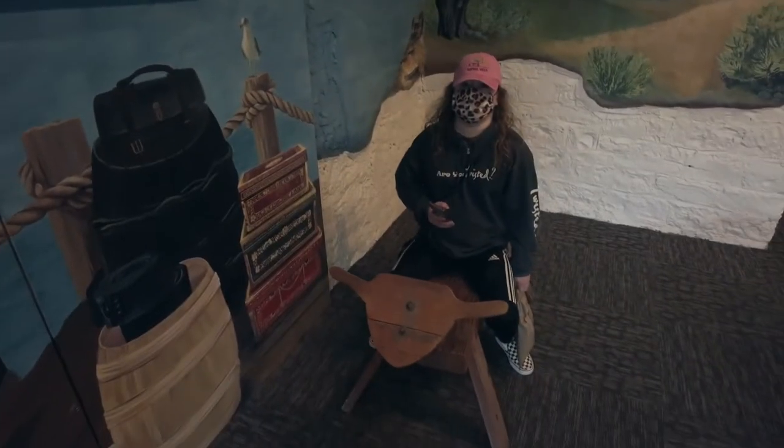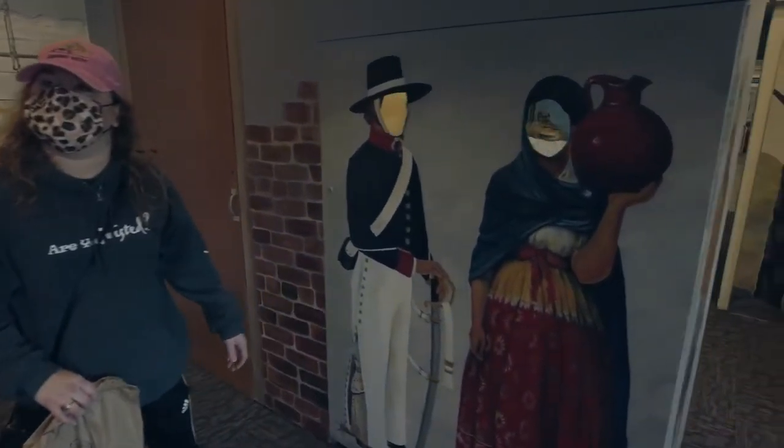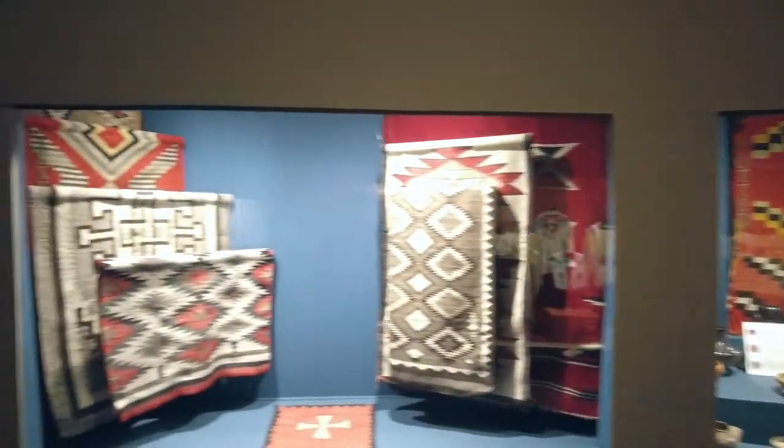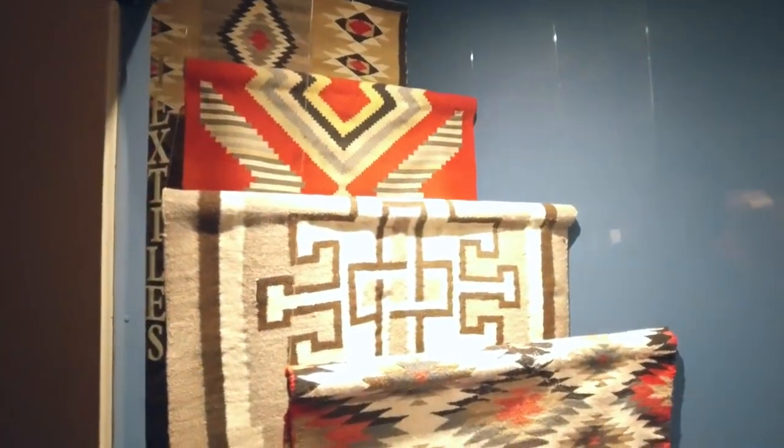Oh no. What are you doing there? Go stick your head in there. I can stick my head in some ear. Texting. Textiles. This is textiles. Let me text you a quilt.